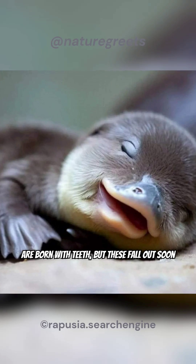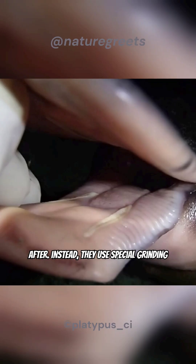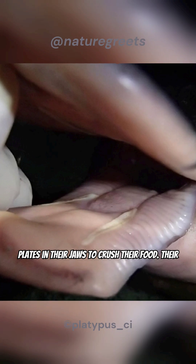Baby platypuses are born with teeth, but these fall out soon after. Instead, they use special grinding plates in their jaws to crush their food.